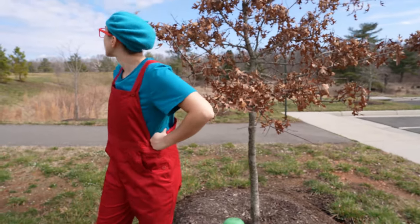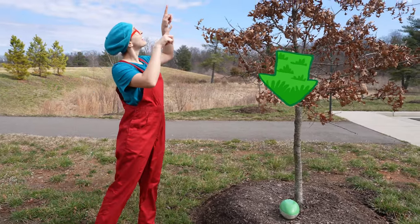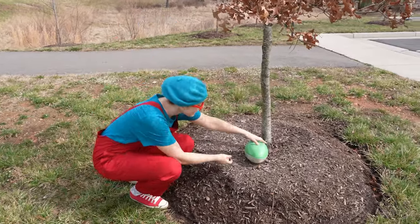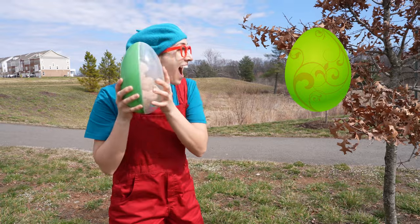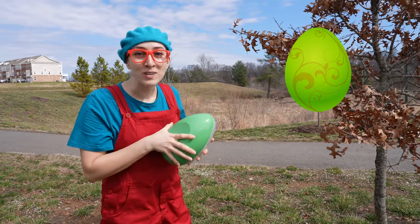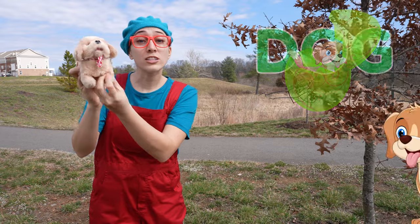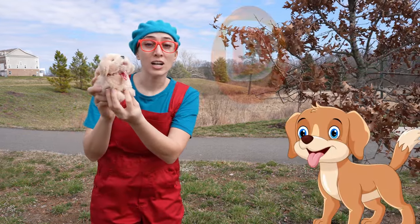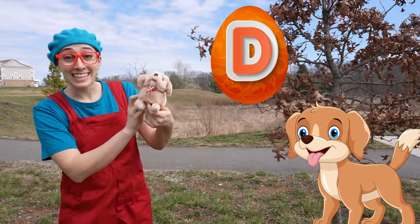Hmm, do you see any more eggs? Let's look high and let's look low. There's one egg — it's a green egg. Let's find out what's inside. It's a dog. Dog starts with the letter D.